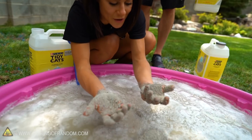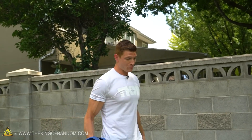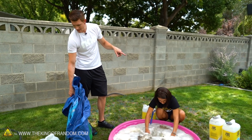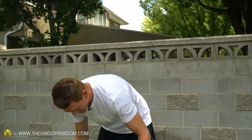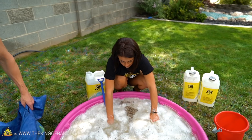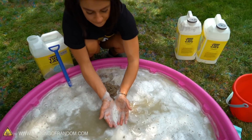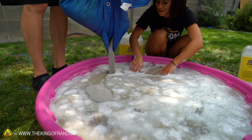It absorbed all the water on my hands. It looks like the candy Dippin' Dots. This is the last remaining kitty litter — we have two, four, six, eight, ten bags — that's 100 pounds of kitty litter. This is insane. Hopefully it's able to absorb it all. It's looking absorbent.